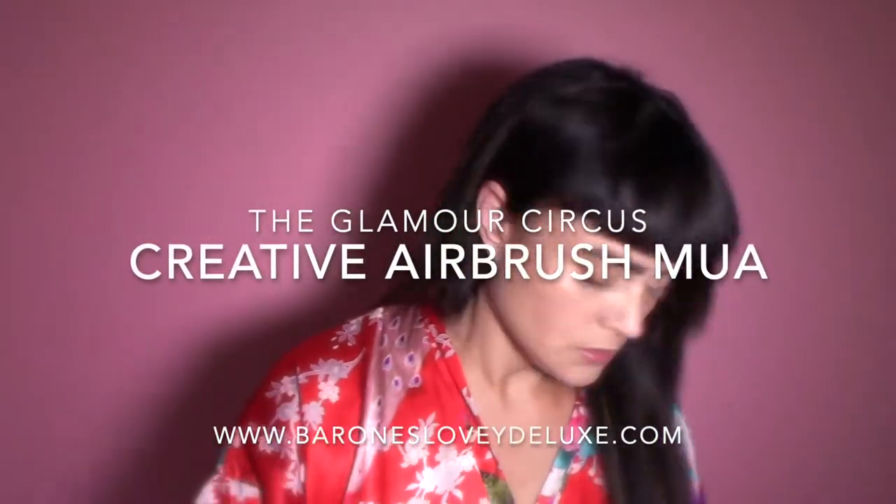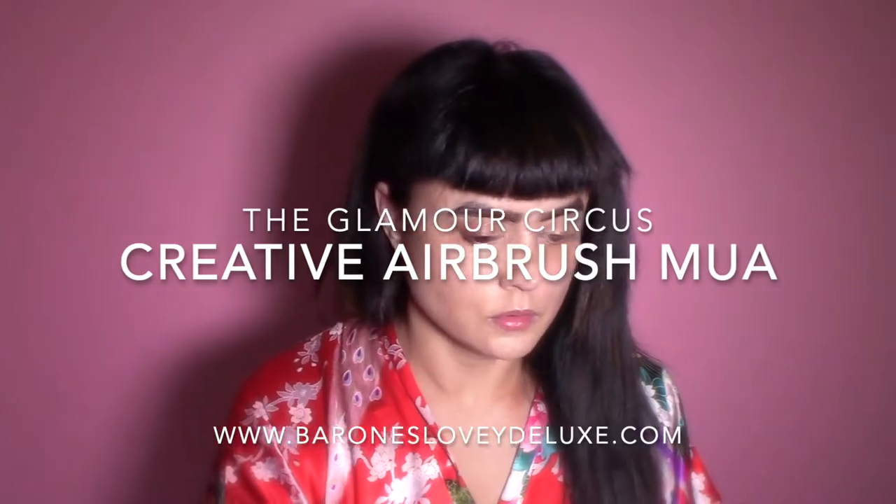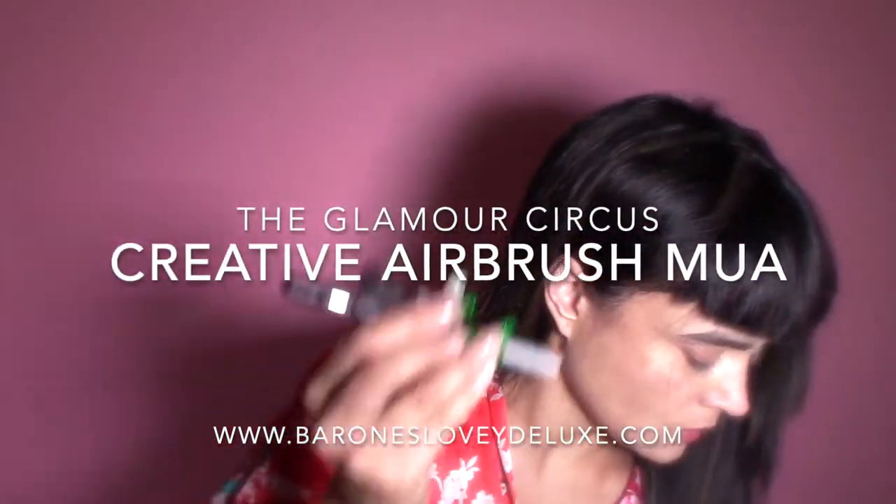Hi guys, welcome back to my channel. If you don't know me and you're new here, I'm Baroness Lovey Deluxe and this is the Glamour Circus, where I do a ton of glamour-related videos. Today I'm doing airbrush makeup because I love airbrush makeup, and for those of you who follow my channel, thank you so much for joining me again.